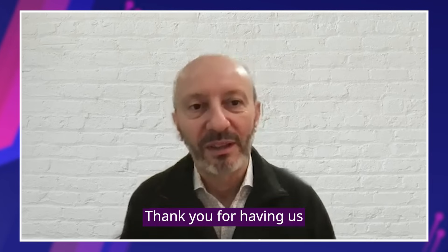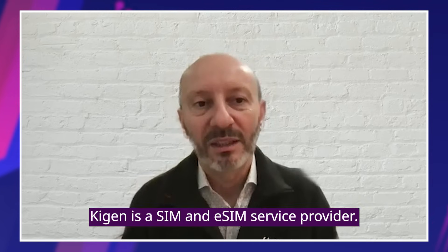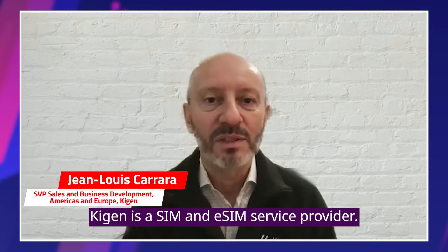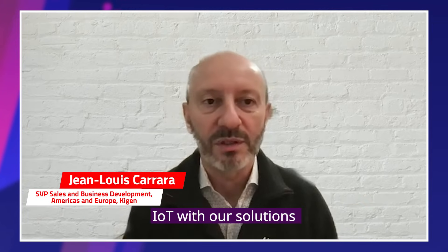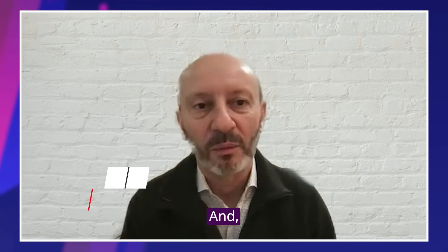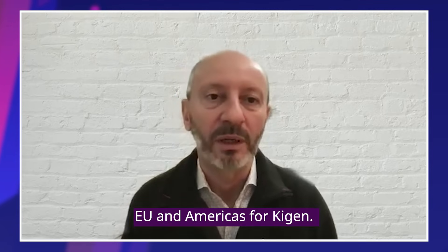Sure. Hi, Mohit. Thank you for having us on your video. Keegan is a SIM and eSIM service provider. We secure IoT with our solutions. And I am responsible for sales in the EU and Americas.